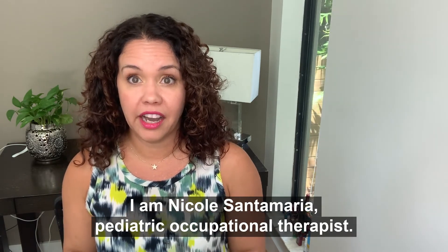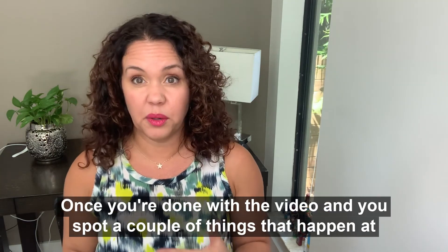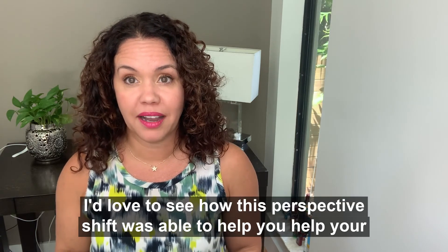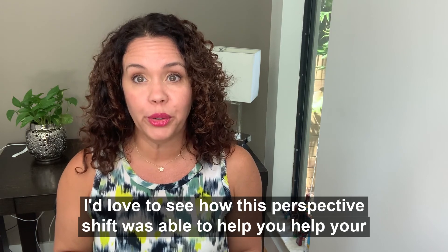I am Nicole Santa Maria, pediatric occupational therapist. Once you're done with the video and you spot a couple of things that happen at home, feel free to give me some feedback. I'd love to see how this perspective shift was able to help you help your child.